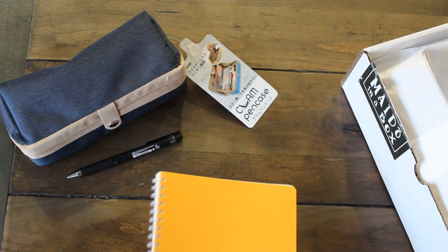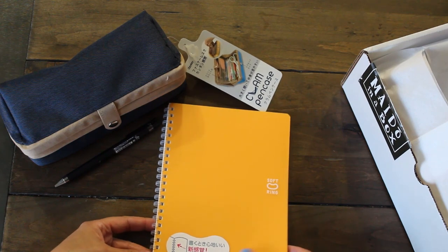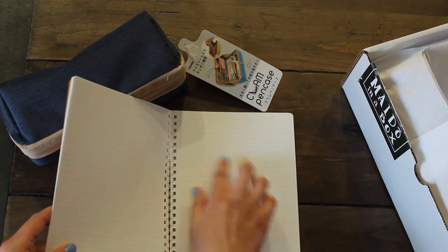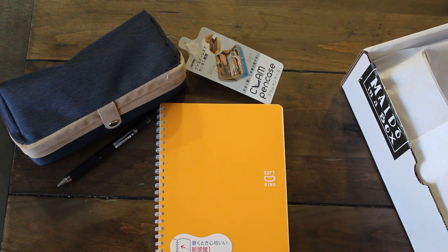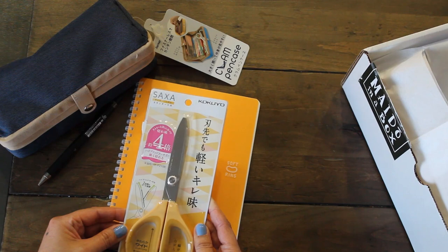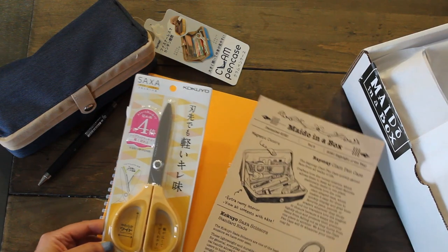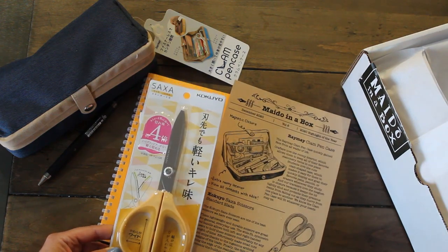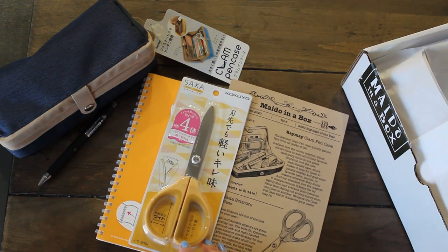The third item is a soft ring notebook. I love the color of the notebook and it's an A5 size. The lined page is super smooth, so this will be fun to write on. And the last item is Saksa Kokuyo scissors. Their description sheet says it's perfect for left-handed and right-handed users, so I'm excited to use it for some crafting and other projects.